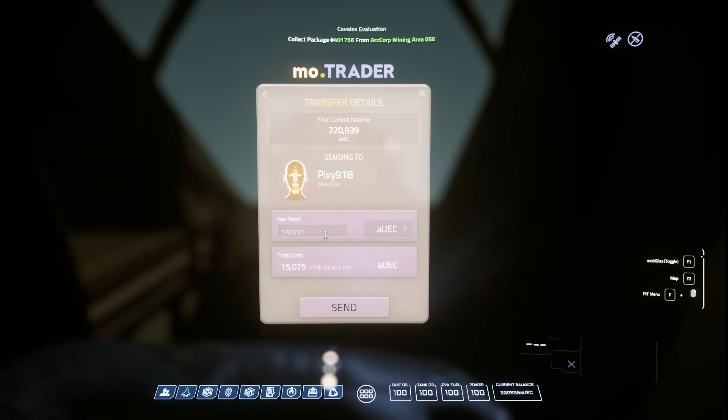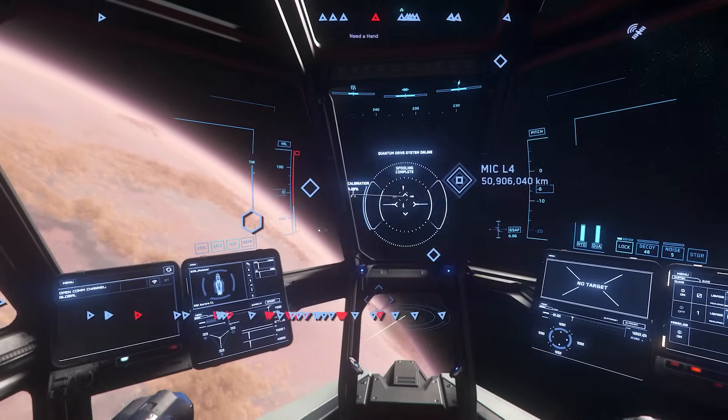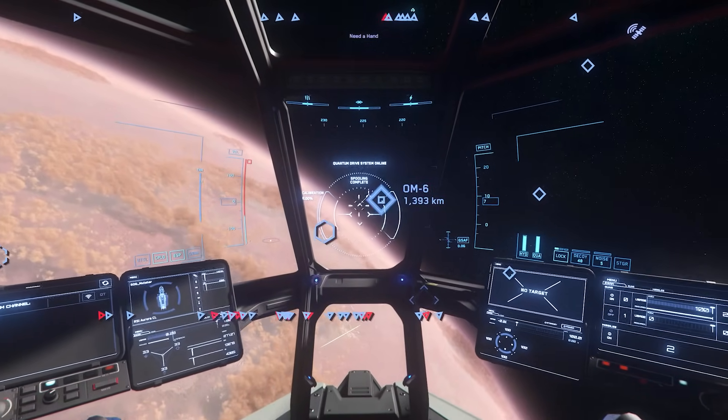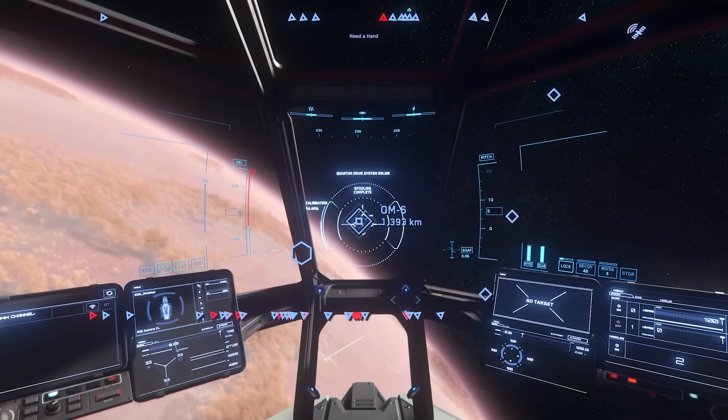Literally trying to transfer credits to another player caused me to have a crash. Every time I tried to get off this planet for a goddamn hour I was crashing over and over — recorded at 2 in the morning, meaning peak server time was nowhere close.